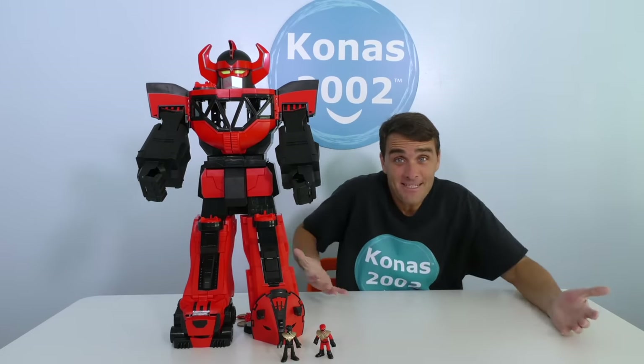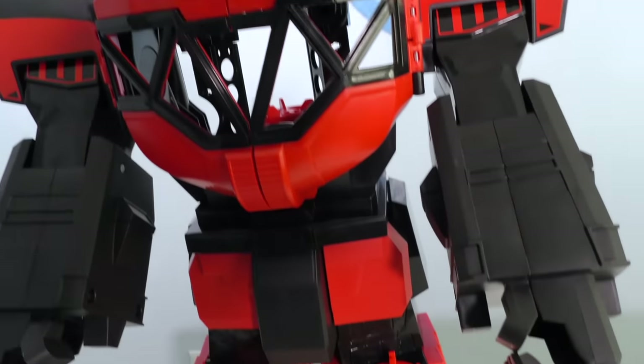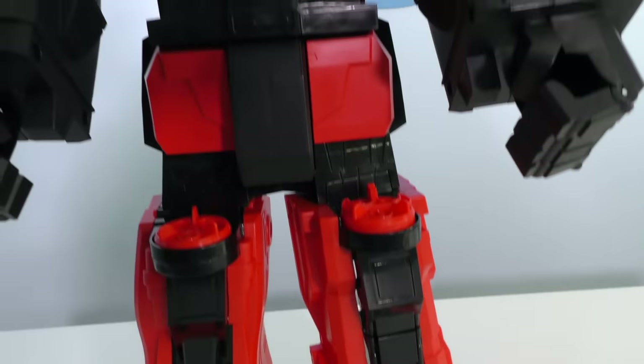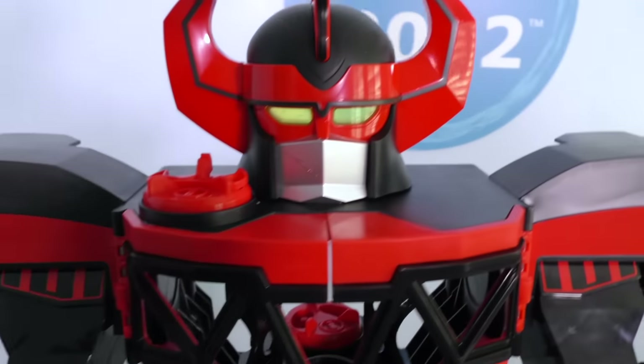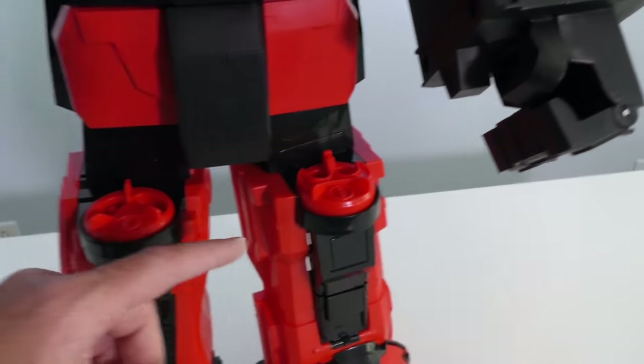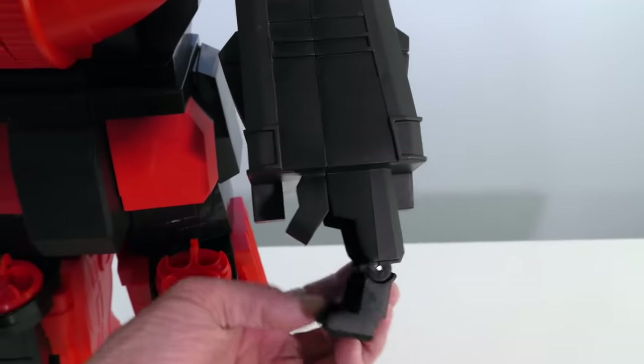Are you guys ready to open up the Power Rangers Imaginex Morphin Megazord and set it up to see if we can stop a giant T-Rex? Let's do it! The Power Rangers Imaginex Mighty Morphin Megazord — all out of the box and ready to fight that T-Rex! Let me show you the Power Rangers Imaginex Mighty Morphin Megazord! Here it is, you guys! This thing is huge! It's got all sorts of cool Power Ranger features — cool power pads that when you turn them do different things, and all sorts of functions on the side, like his fists!